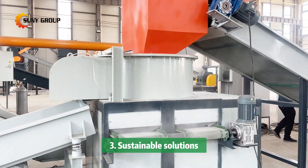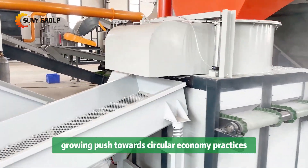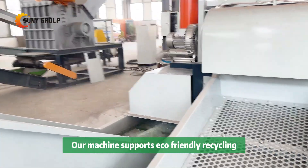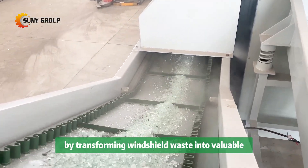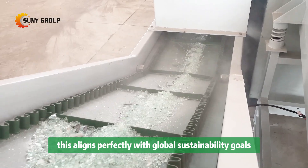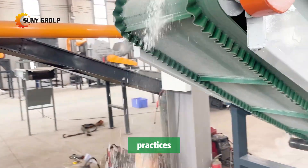Three: sustainable solutions. With the automotive industry's growing push towards circular economy practices, our machine supports eco-friendly recycling by transforming windshield waste into valuable, reusable materials. This aligns perfectly with global sustainability goals and the automotive industry's transition to greener practices.